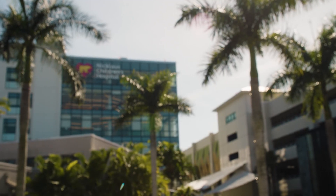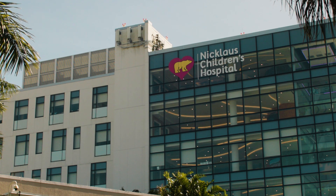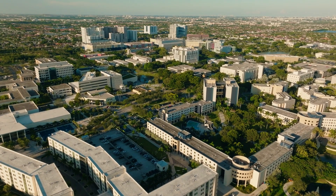Luckily, Logan was being treated at Nicklaus Children's Hospital in Miami, which has a research collaboration with nearby Florida International University.